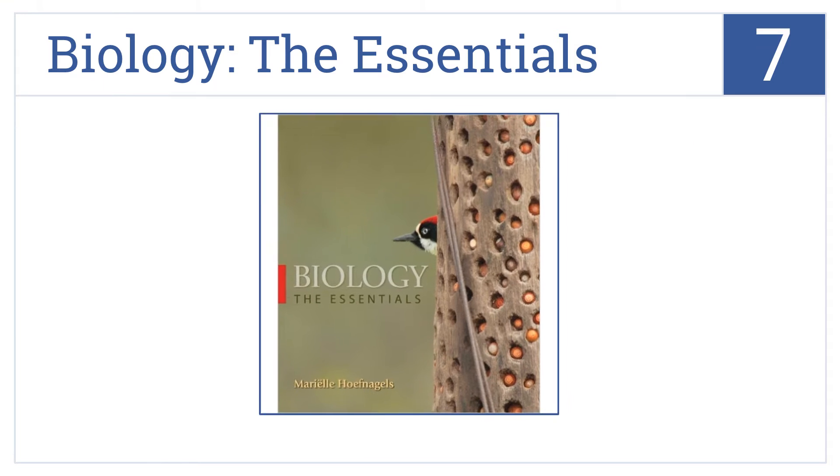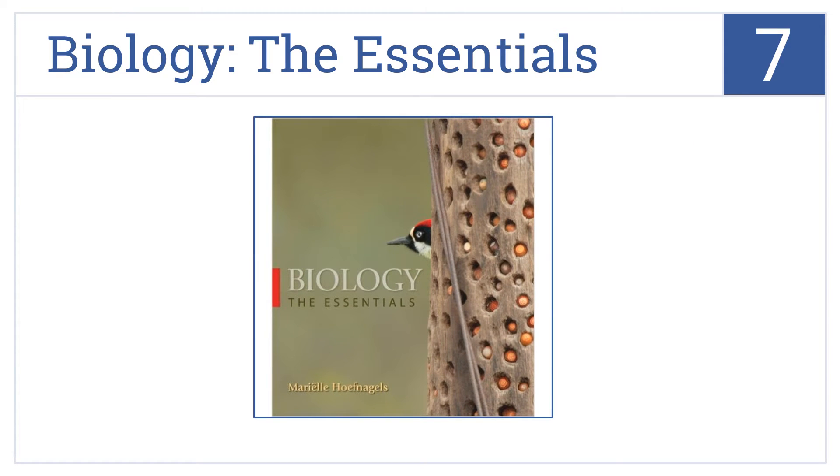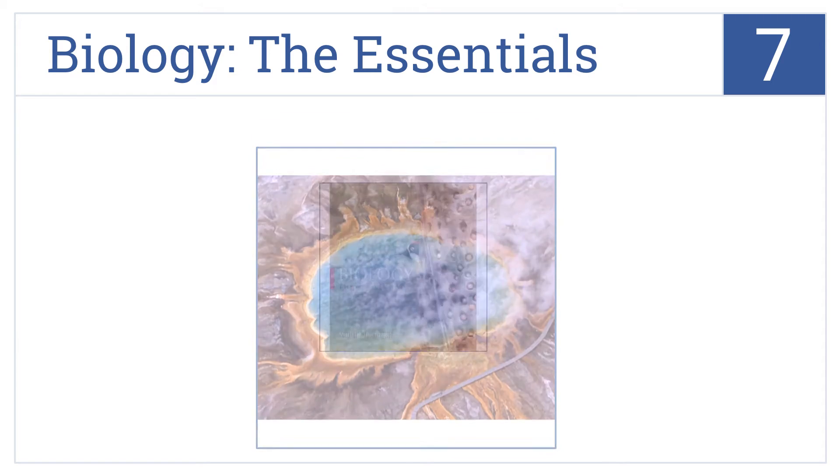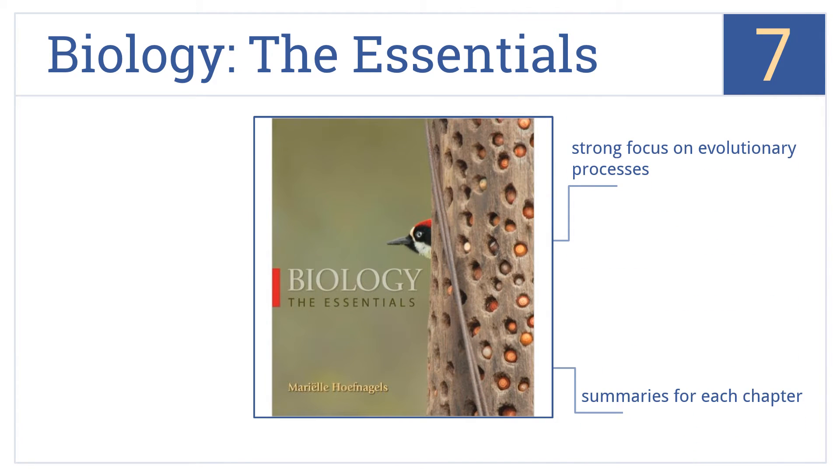At number 7, Biology The Essentials was designed by an associate professor at the University of Oklahoma who takes a cross-disciplinary approach to help students relate to the subject. It places a strong focus on evolutionary processes and includes summaries for each chapter. But the writing style is a bit dry.